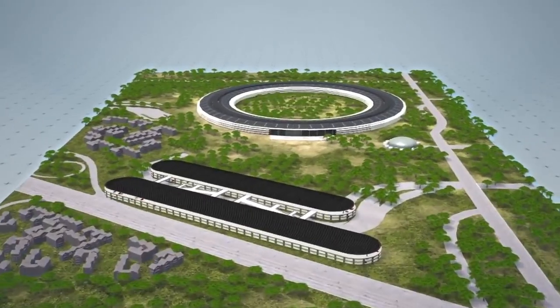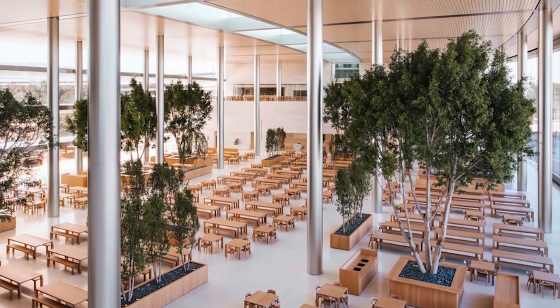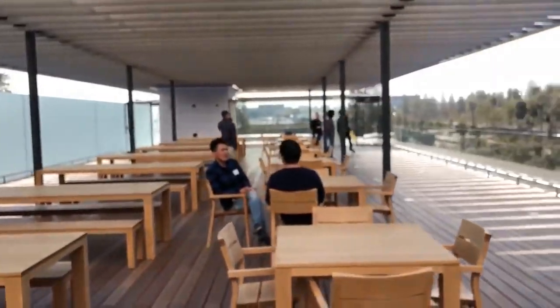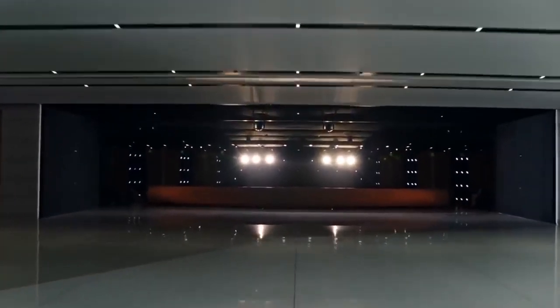Other features to be found around the campus include seven cafes, with the largest being sprawled across three levels with enough seating for 3,000 people. The huge catering team says it has enough capacity to feed around 15,000 people every lunchtime, so there's definitely some growing room if Apple decides to expand its already huge workforce.